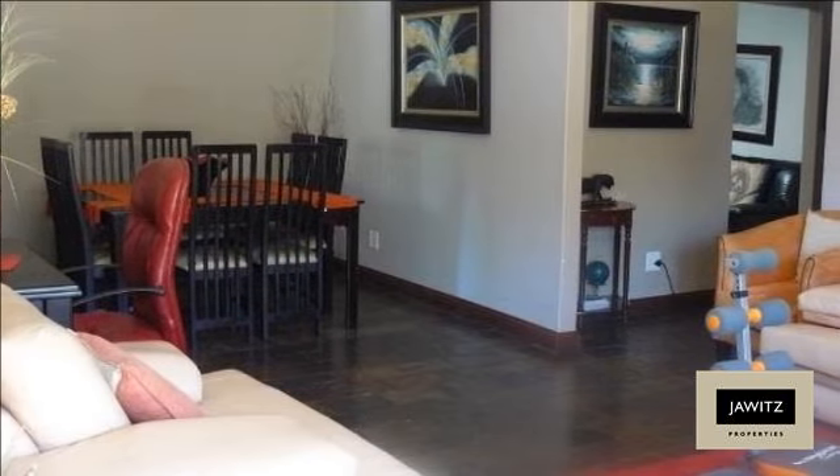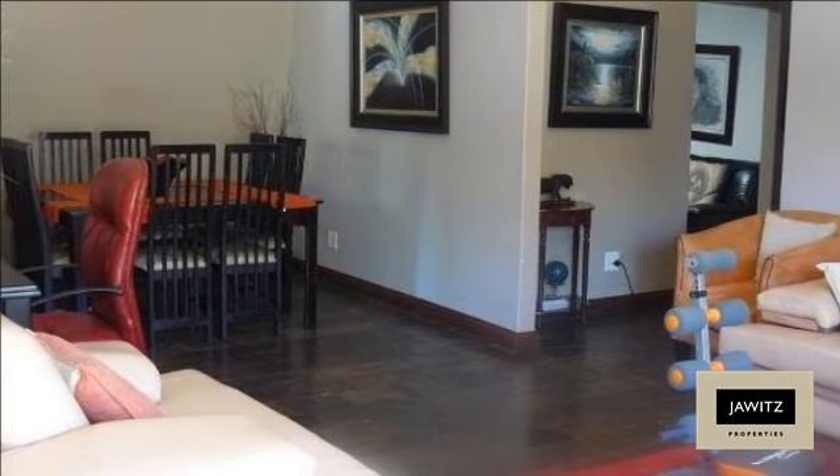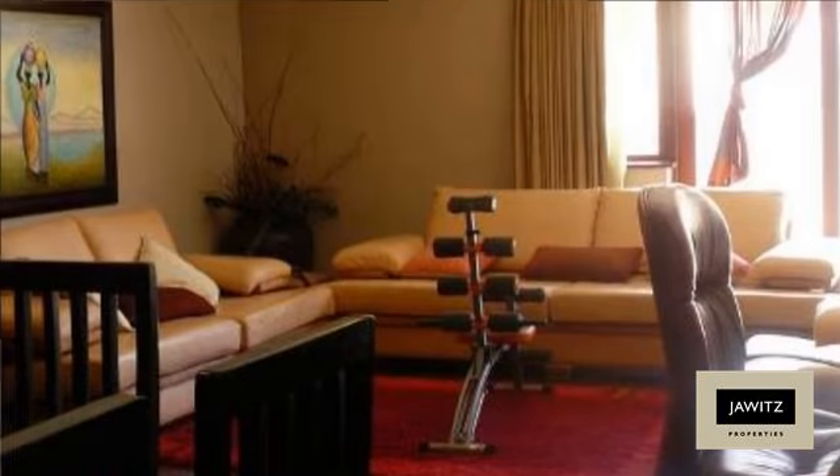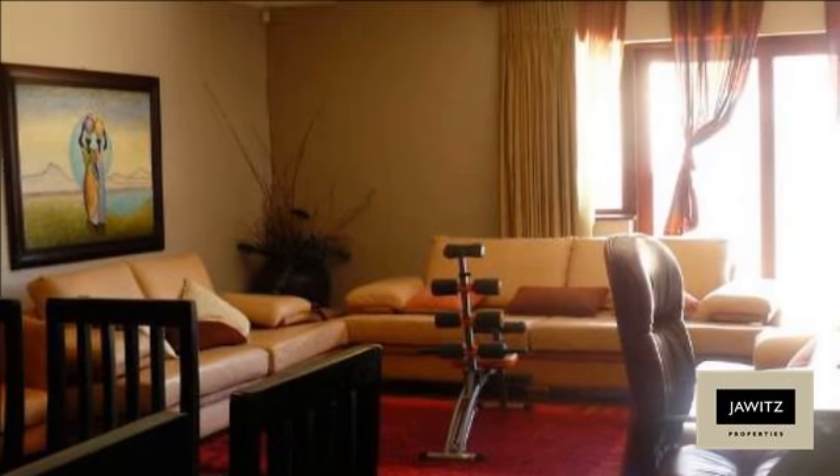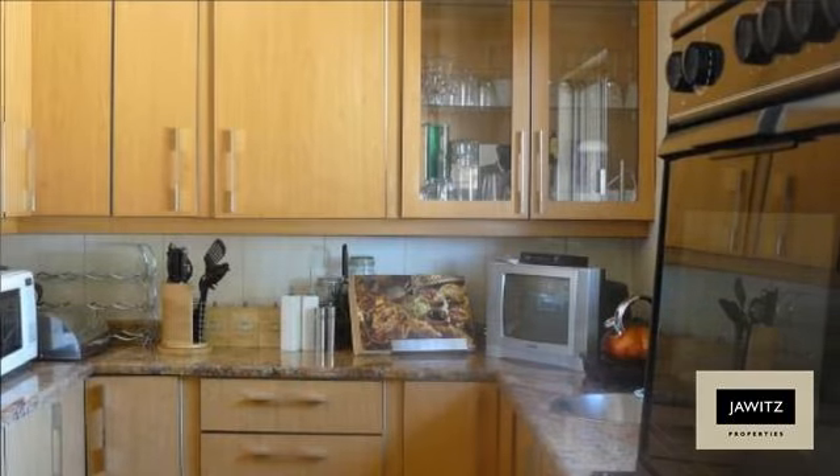This unique modern home nestled in Florida Park comprises three bedrooms with laminated flooring. The main bedroom is spacious with an en suite featuring a bath, shower and toilet, walk-in cupboards, and one bathroom.